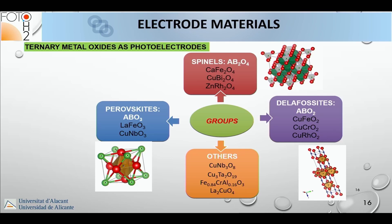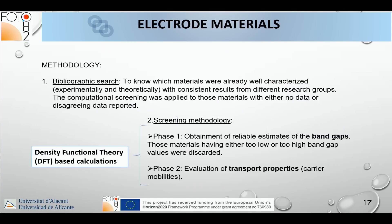We thought of ternary oxides as new materials — this is scientifically interesting because we employed both theoretical and experimental methods to identify new oxides that could perform well in water photoelectrolysis. We followed a bibliographical search plus a theoretical screening methodology using density functional theory calculations to determine band gaps and transfer properties, restricting candidate materials before experimental benchmarking.